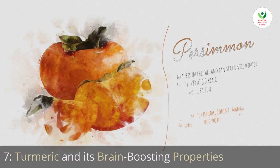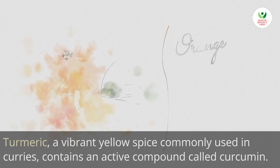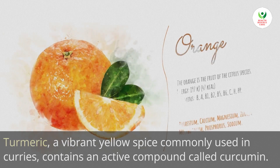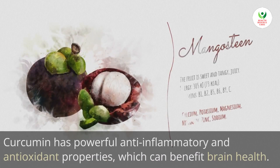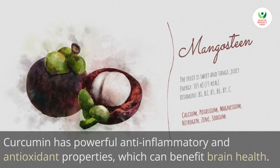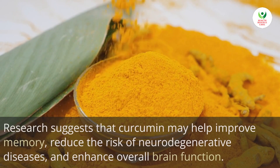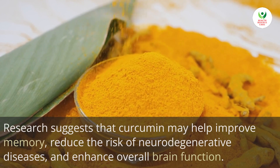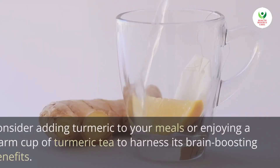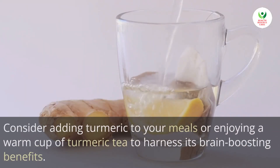Turmeric, a vibrant yellow spice commonly used in curries, contains an active compound called curcumin. Curcumin has powerful anti-inflammatory and antioxidant properties, which can benefit brain health. Research suggests that curcumin may help improve memory, reduce the risk of neurodegenerative diseases, and enhance overall brain function.